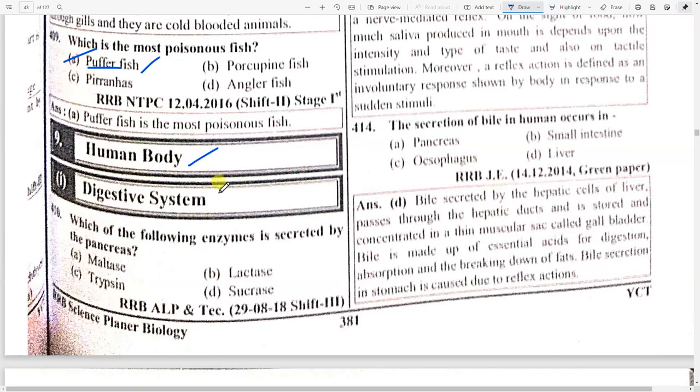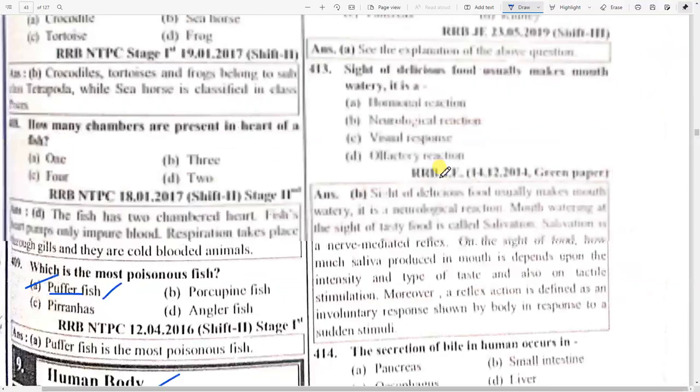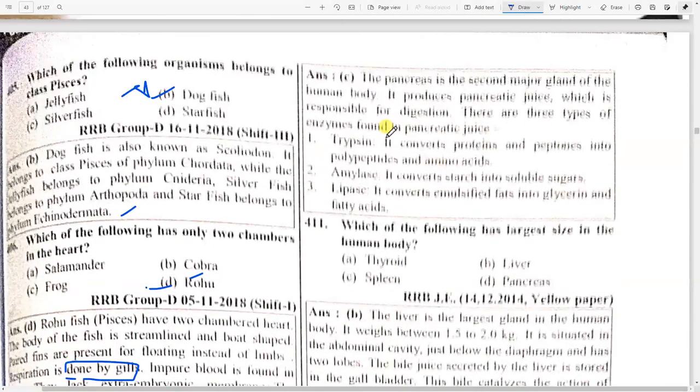Next, human body related questions. First subtopic: digestive system. Which of the following enzymes is secreted by the pancreas — maltase, lactase, trypsin, or sucrase? Our body: option C. The pancreas is the second major gland of the human body. It produces pancreatic juice which is responsible for digestion. There are three types of enzymes found in pancreatic juice.